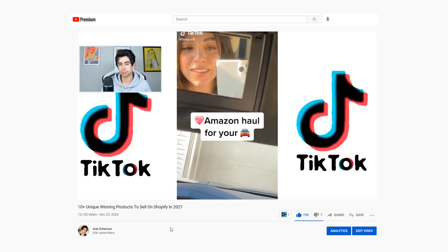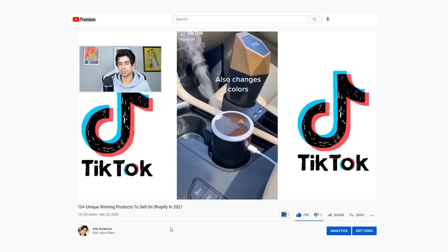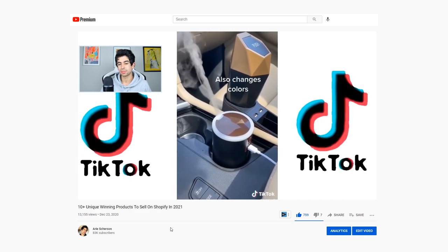Hey everybody, a couple weeks ago I made a video reviewing 10 plus unique winning products to sell on Shopify in 2021. The way we found these products was by watching TikTok 'made me buy it' compilations on YouTube, and there were a lot of people wanting a part two.